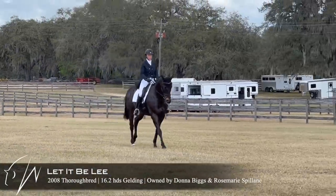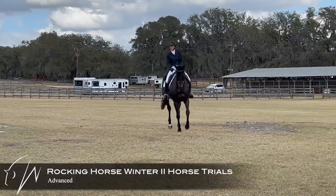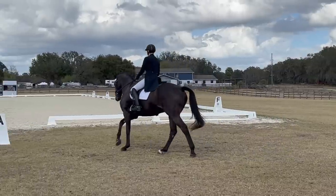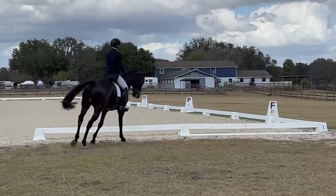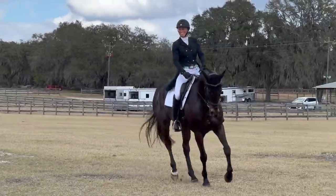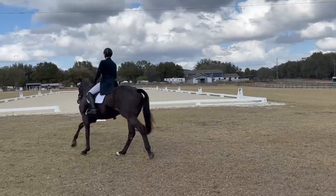So, here I have Let It Be Lee, and he is in the Advanced Division at Rocking Horse. Just working here on my prep before I enter the ring. I always like to do a 10-meter circle, 8-meter circle, kind of right before, as it seems to really get us prepared and ready.